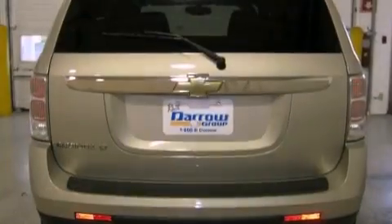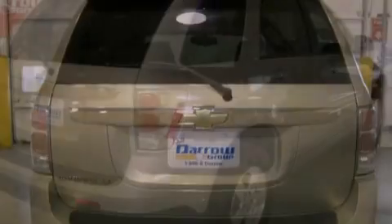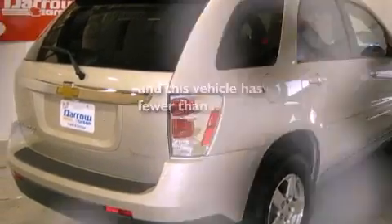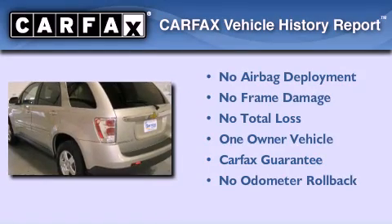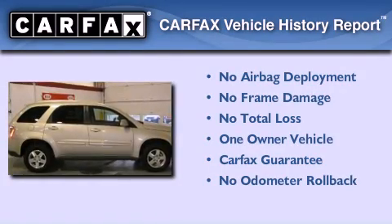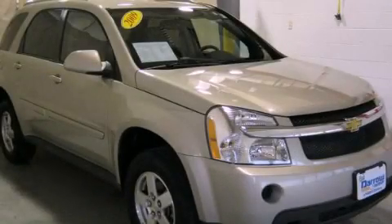Additional features include a four-wheel independent suspension, alloy wheels, traction control and stability control systems, a rear window defroster, and this vehicle has fewer than 38,000 miles on the odometer. This Chevrolet has had only one owner and it qualifies for the Carfax buyback guarantee. This vehicle is sure to sell fast — call and arrange your test drive today.